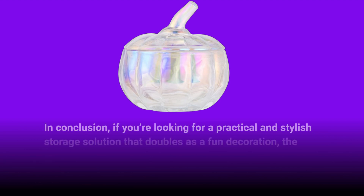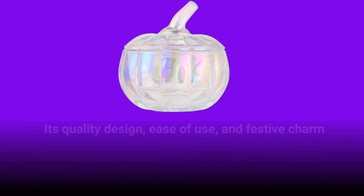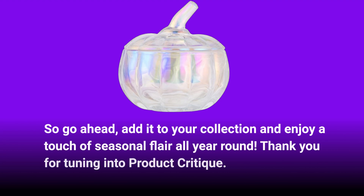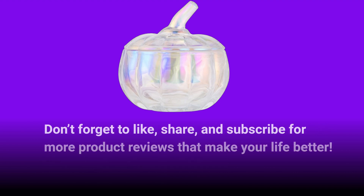In conclusion, if you're looking for a practical and stylish storage solution that doubles as a fun decoration, the SHOWLOUE glass candy jar with lid is the one to choose. Its quality design, ease of use, and festive charm make it an excellent choice for any occasion. So go ahead, add it to your collection and enjoy a touch of seasonal flair all year round. Thank you for tuning into Product Critique — don't forget to like, share, and subscribe for more product reviews that make your life better.